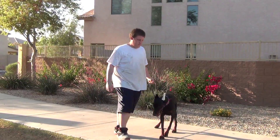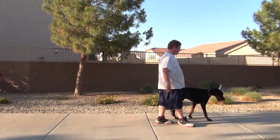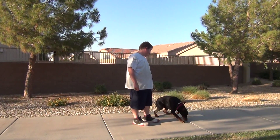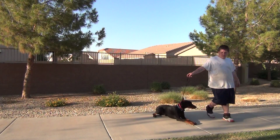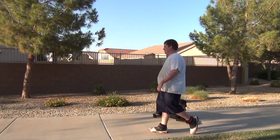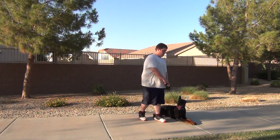Next he's going to have the dog heel beside him and go to the lay down position. Now the dog lays down with the lay down command — knows the words — with no tension on the leash, and does not try to get up until given the next command.